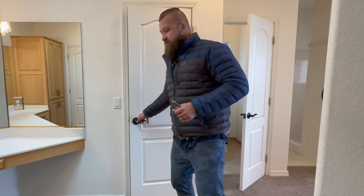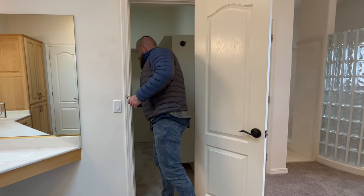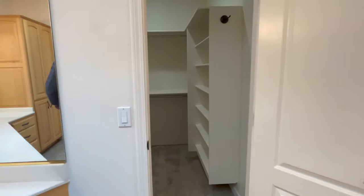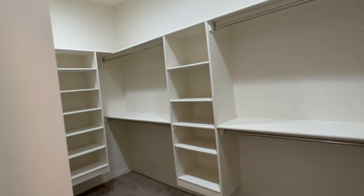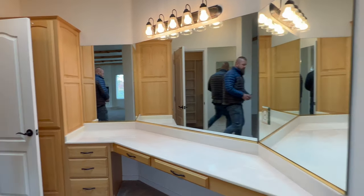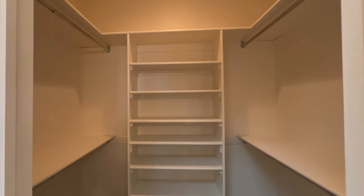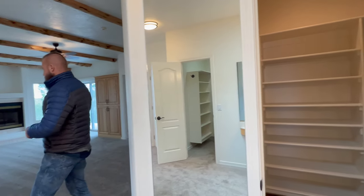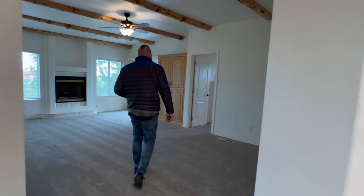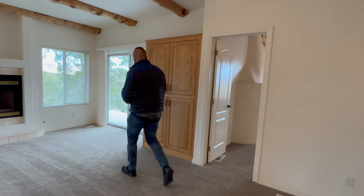These closets are quite spacious. You have two closets in here — one on that side and one on this side. One is a little bit smaller but has some nice built-ins, and the other closet is quite spacious. Let's take a step outside.